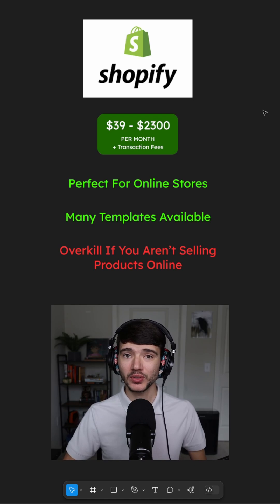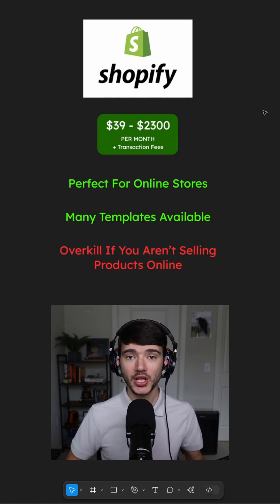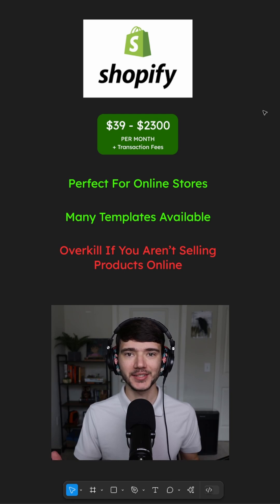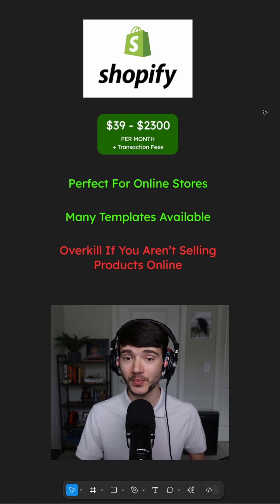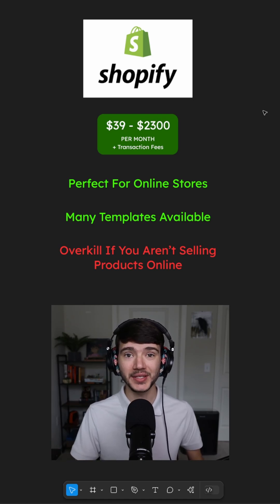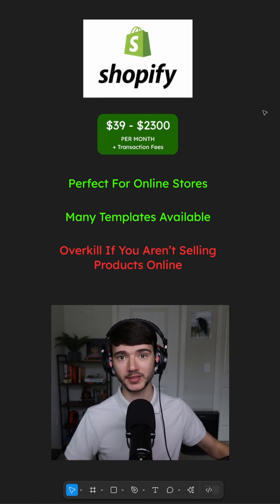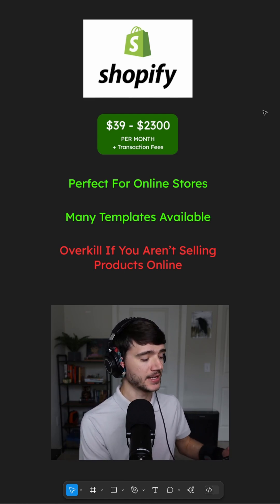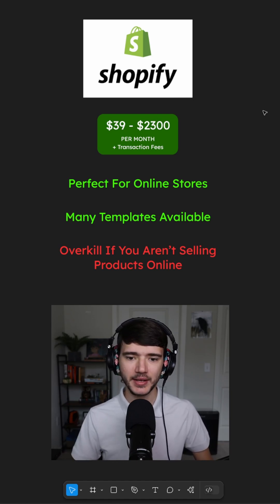Shopify is the world's leading e-commerce platform. So if you're selling products online and you have an online store, Shopify is probably going to be the right choice for you. It costs anywhere from $39 to $2,300 per month plus transaction fees. Every product you sell on Shopify runs through their payment processor, which means you're going to pay around 2.9% plus 30 cents on every single sale.